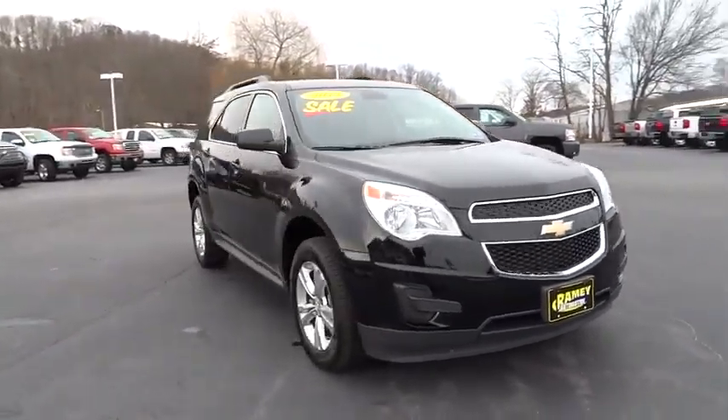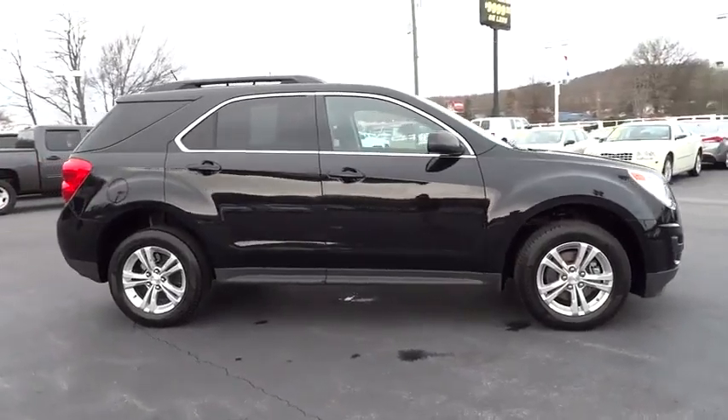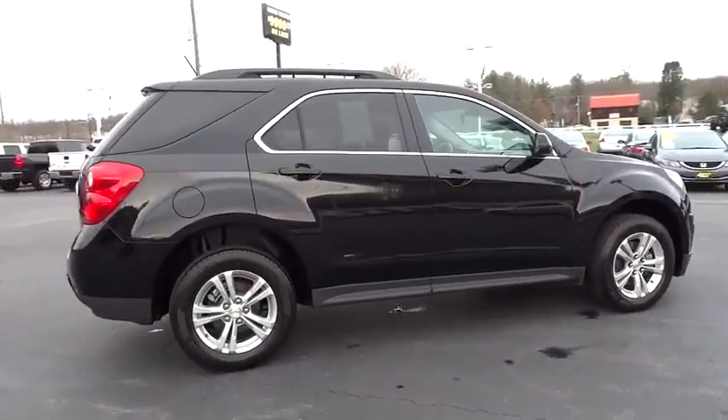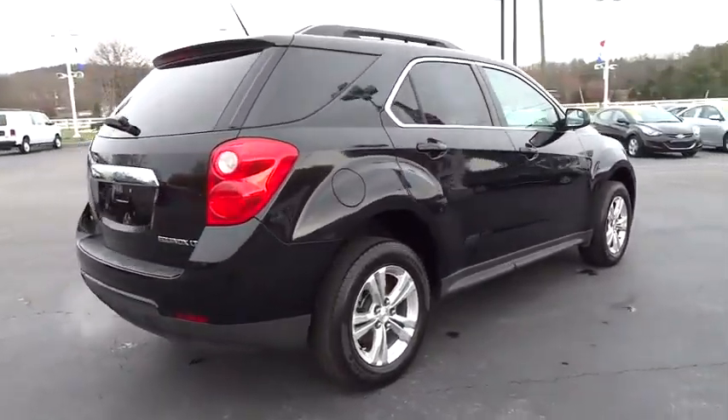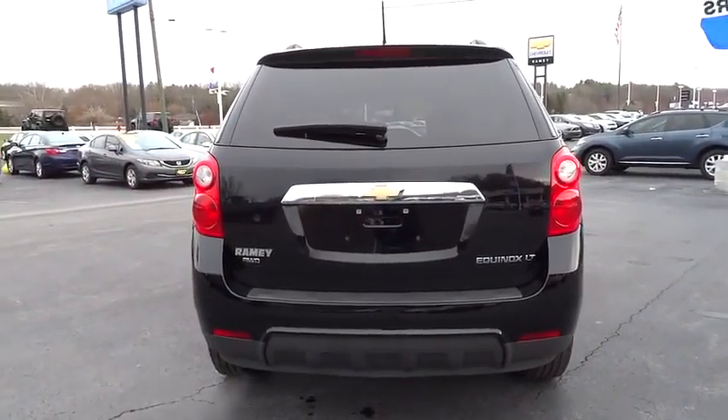The 2013 Equinox. Fuel efficiency, safety, and value equals the Chevy Equinox, and is priced below $25,000. This vehicle has less than 45,000 miles.